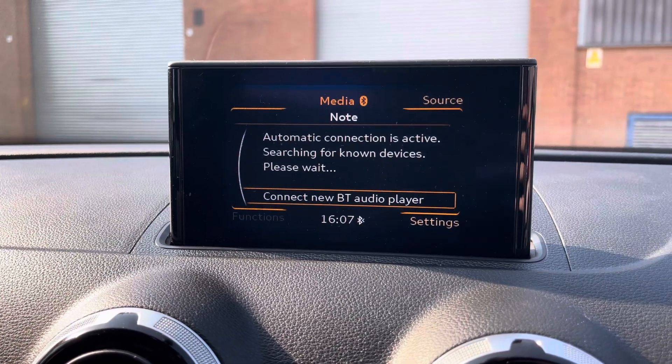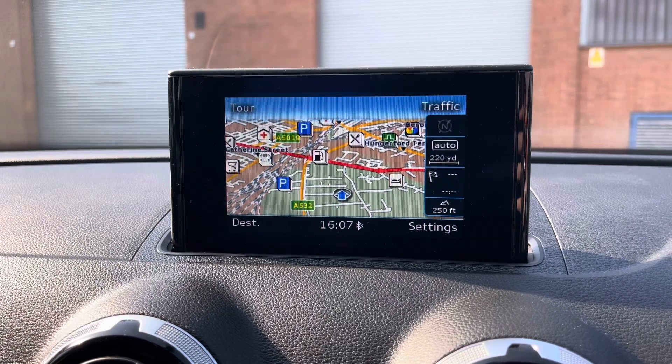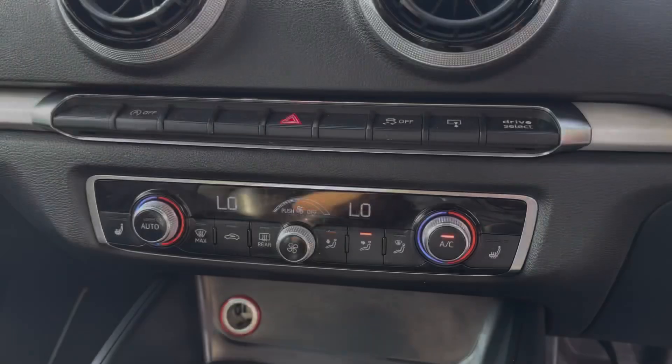Alternatively, you can choose to connect your own Bluetooth device to play your favourite songs through the car's sound system. You can also access the vehicle's navigation system, perfect for travelling to any unfamiliar destinations, as well as being able to make and receive calls hands-free.